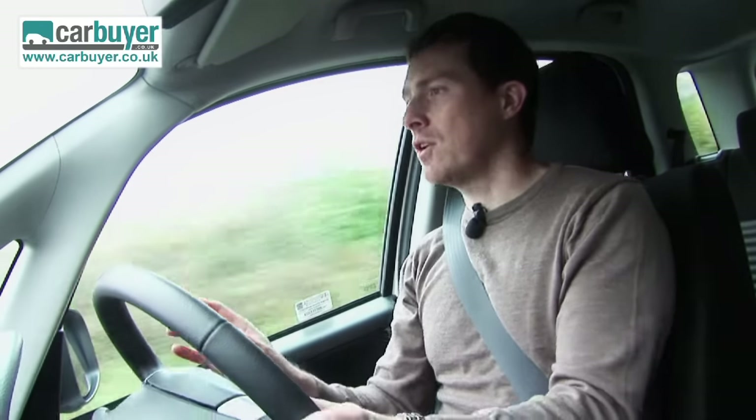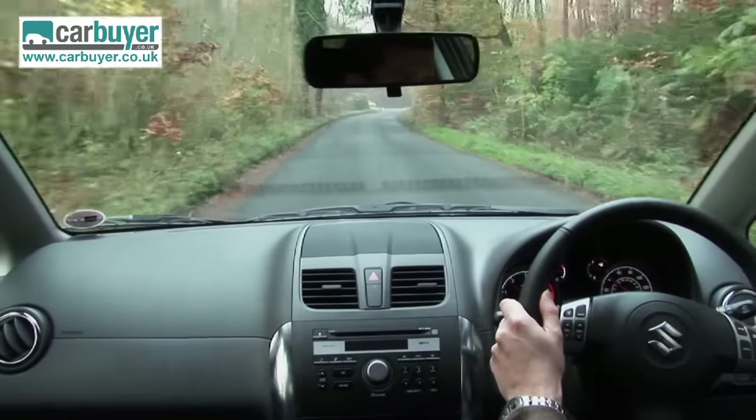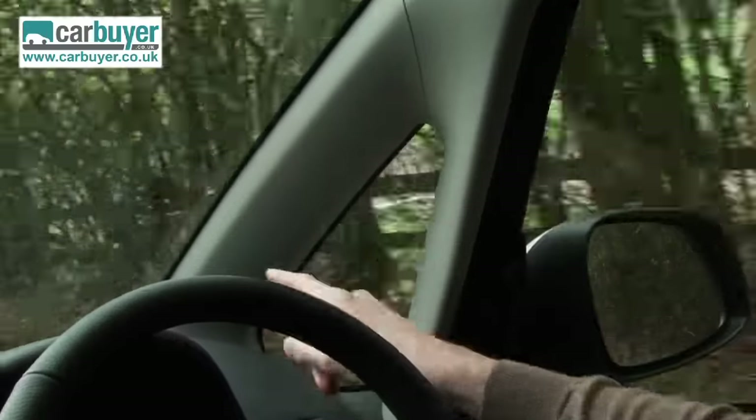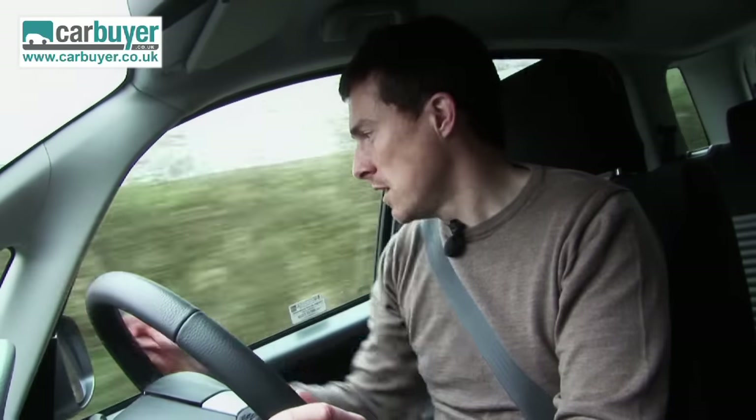When you're out on the road, you notice another advantage of the SX4's raised ride height — it gives you a good view over other traffic. The windscreen is very large as well, which aids forward visibility, and despite the fact that the A-pillars are quite fat, it doesn't matter so much because you get these handy quarter lights. The wing mirrors are nice and large too.